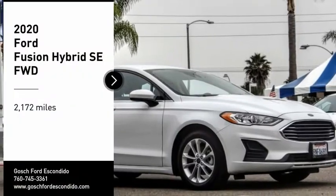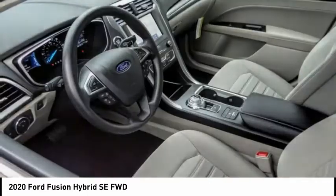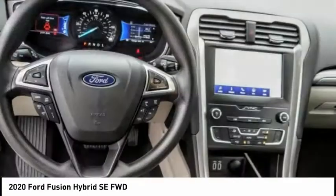Looking for the right vehicle? Check out the 2020 Fusion Hybrid. You can have both impressive power and great economy in a Fusion.